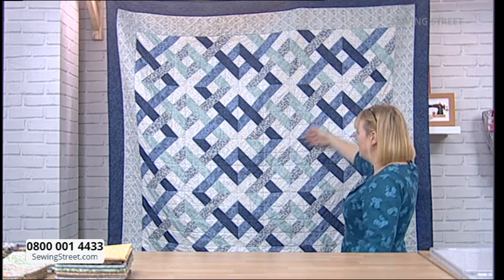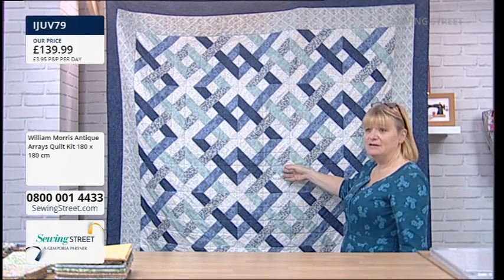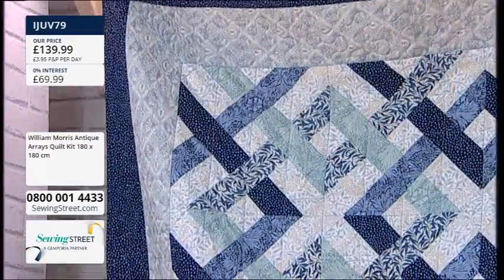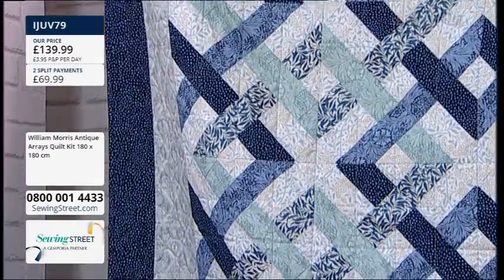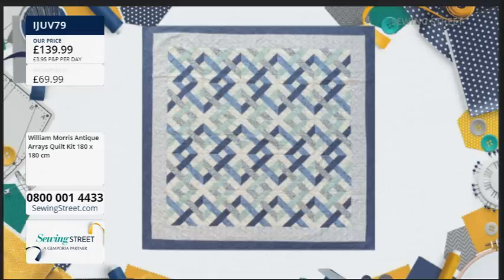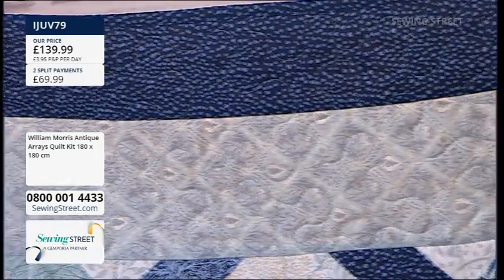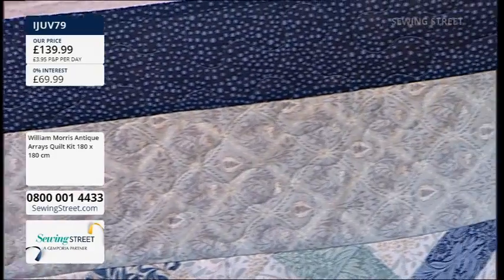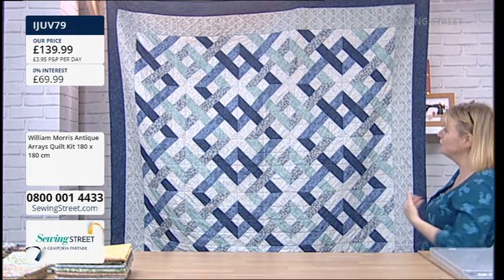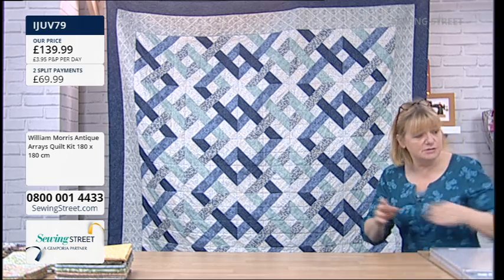I'm going to move now to William Morris. It was the anniversary of his death last Monday — 180 years. We had a special hour all about it. Look at this — we have a full kit to make this beautiful quilt. It's 180 by 180 centimetres — that's a good double bed size, about six foot square. What I love about it is there is no plain fabric at all — it's all William Morris print, even the border fabric and the binding fabric.